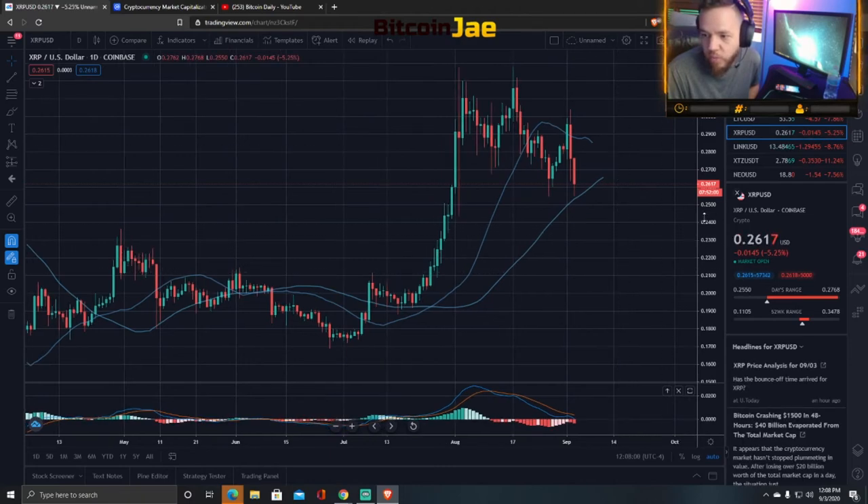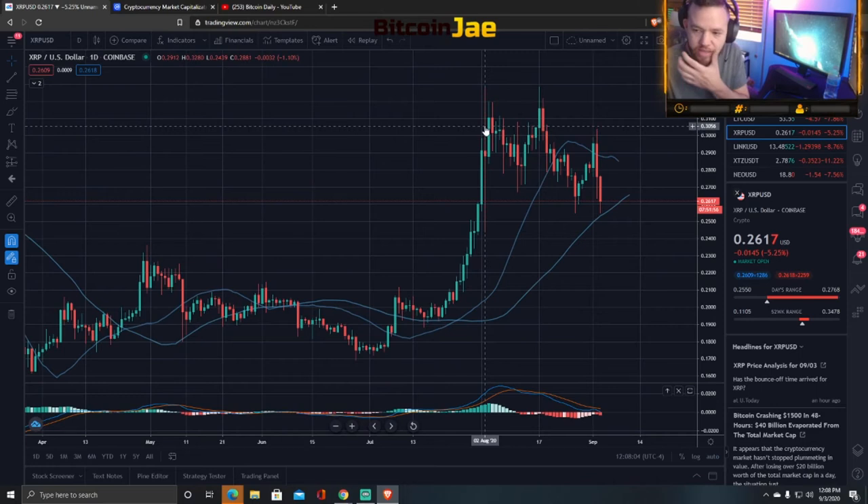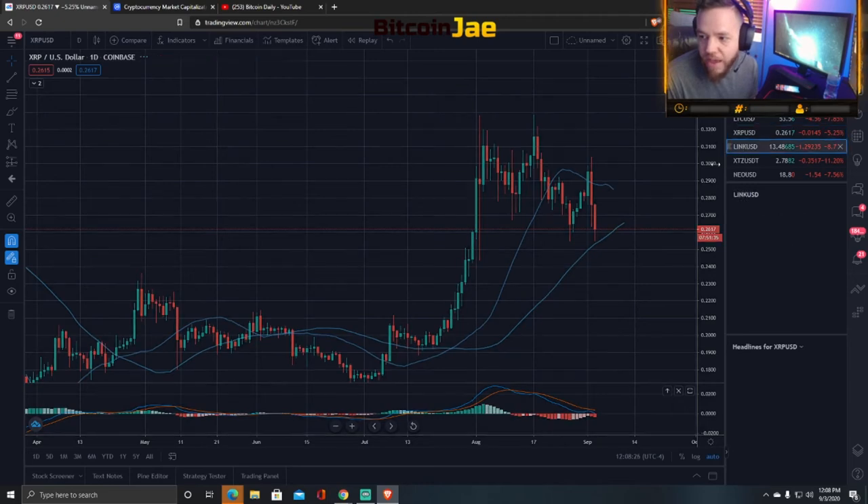XRP Ripple — kind of a similar pattern. It still has a bull flag in play. We're at 26 cents currently. If I'm looking for a support here, it's kind of tough to find one, to be honest. 20 cents is the next major support. It looks like 23 to 22 cents could be another support here, so we got to keep an eye on that.